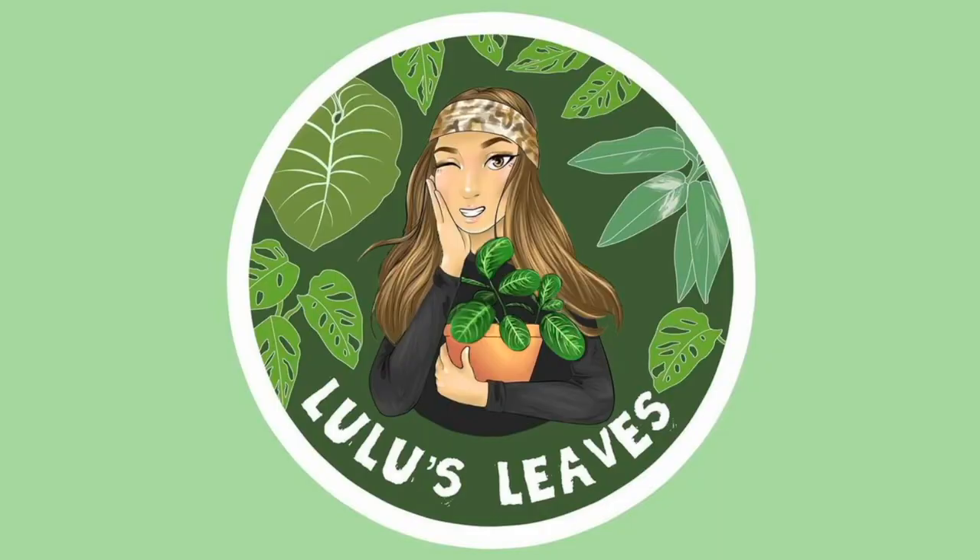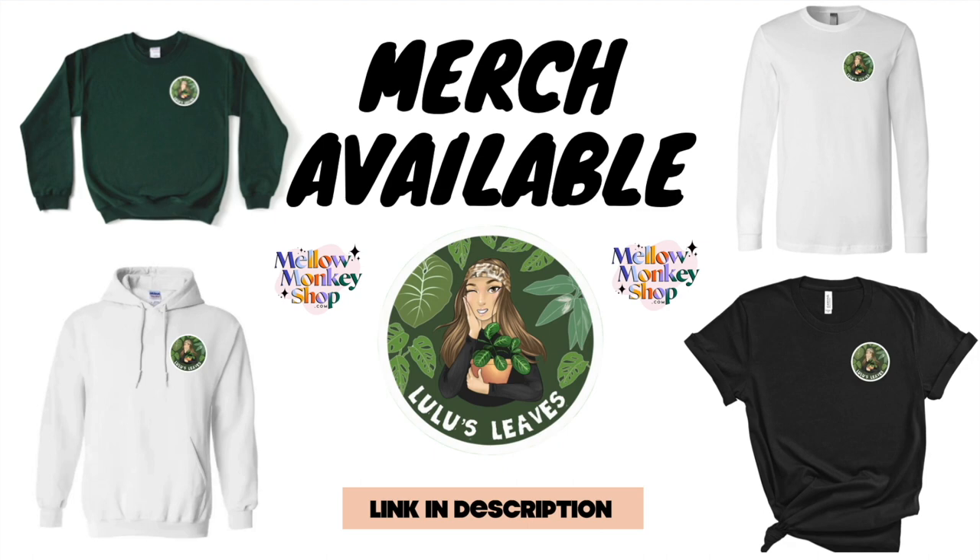Hello guys and welcome back to my channel. My name is Lucia and this is Lulu's Leaves. In today's video I am going to be showing you guys a little update of my greenhouse. I have switched things around a lot so I wanted to give you guys a little bit of a tour, and I think the greenhouse is going to be enough for today because it's going to take quite some time to go through all of the plants.